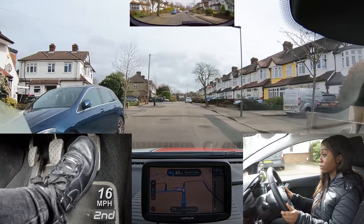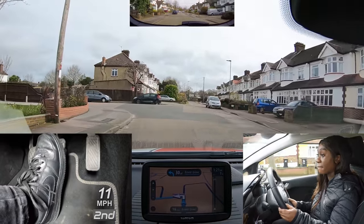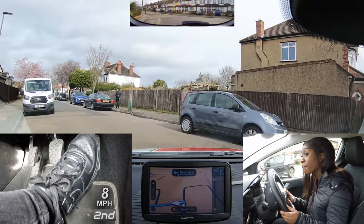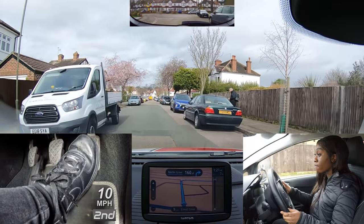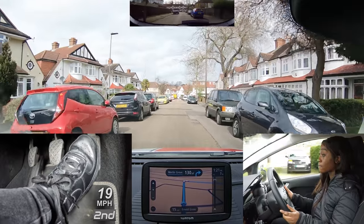You never know what's around the next corner. Drive at a suitable speed so that if there is something — such as a big lorry coming towards you, a cyclist, or children in the road — you can react in time without having to panic. Nissy approached that corner really well.